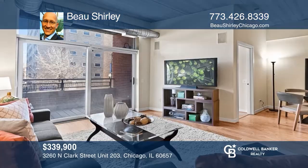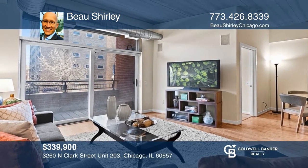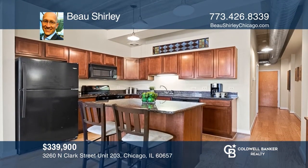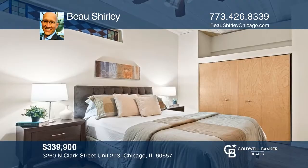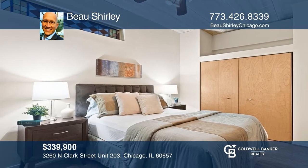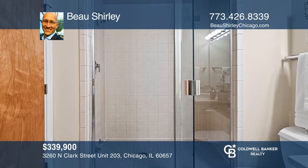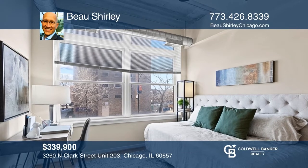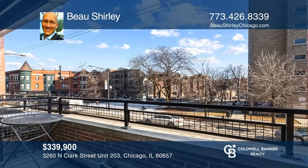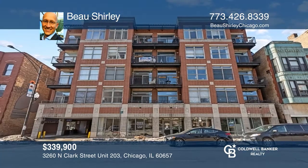Welcome home to this Lakeview two-bed, two-bath concrete loft. It features soaring 10-foot ceilings, exposed ductwork, and new hardwood floors. The kitchen offers granite countertops, an island, and a dedicated dining area. Enjoy a luxurious steam shower in the primary bedroom with ample closet space. The sunny second bedroom faces east and is perfect for a home office or a guest room. Enjoy a private balcony, deeded heated garage parking, and ample storage. Contact Bo Shirley to see how to make it yours.